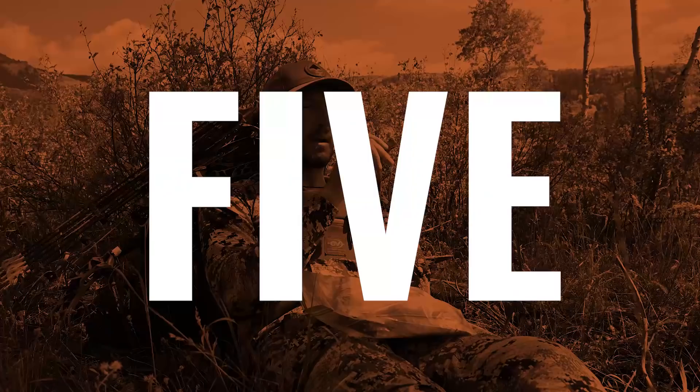These are my five lessons learned from last season. Number one: know your equipment and know your range.